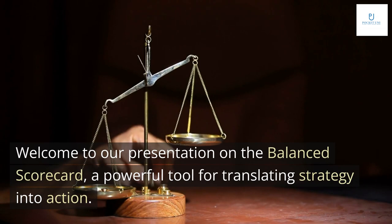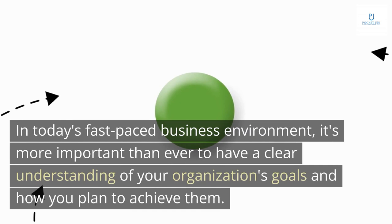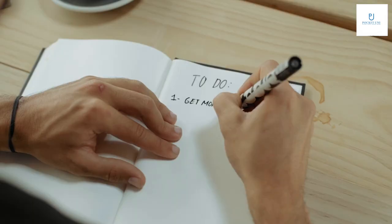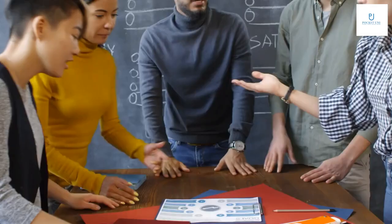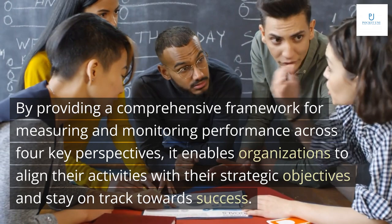Welcome to our presentation on the Balanced Scorecard, a powerful tool for translating strategy into action. In today's fast-paced business environment, it's more important than ever to have a clear understanding of your organization's goals and how you plan to achieve them. That's where the Balanced Scorecard comes in, providing a comprehensive framework for measuring and monitoring performance across four key perspectives, enabling organizations to align their activities with their strategic objectives and stay on track towards success.